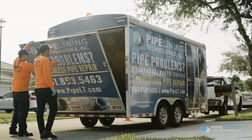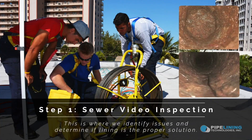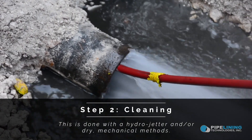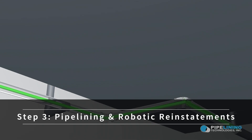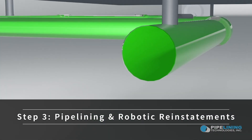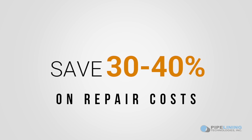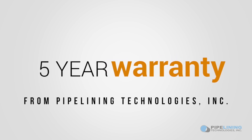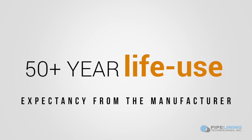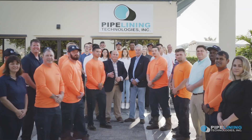Three steps to essentially new pipes: diagnostic video inspection, mechanical cleaning and descaling, and expert pipelining. Unlike old-fashioned pipe replacements, pipelining allows you to safely stay in your home with minimal water shutoff. We offer a five-year parts and labor warranty and a 50-year manufacturer's life use expectancy. Should you ever need us, we'll be right there for you. Don't get bogged down with pipe problems — call Pipelining Technologies today to schedule your comprehensive video inspection.